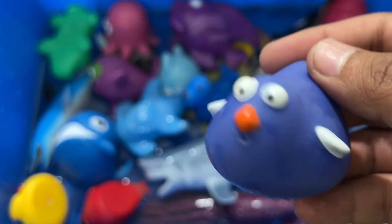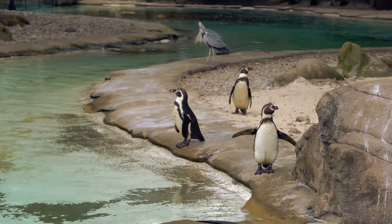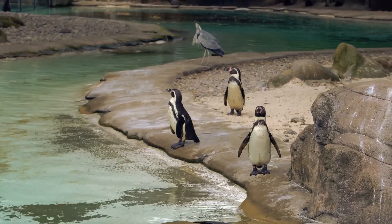The tiniest penguin is approximately 10 inches tall. The oldest fossilized penguin in the world is 61 million years old.